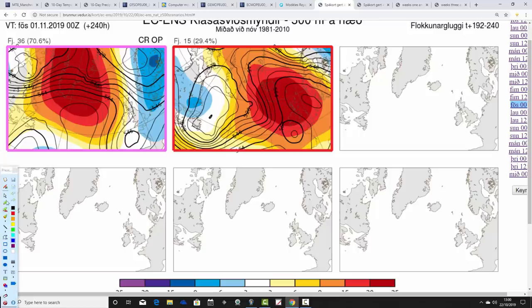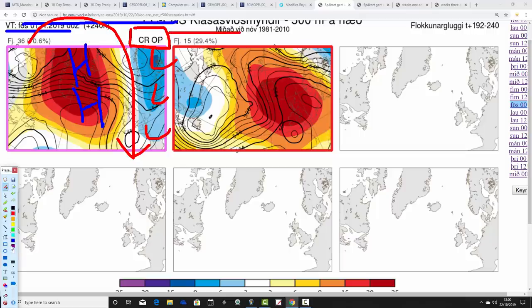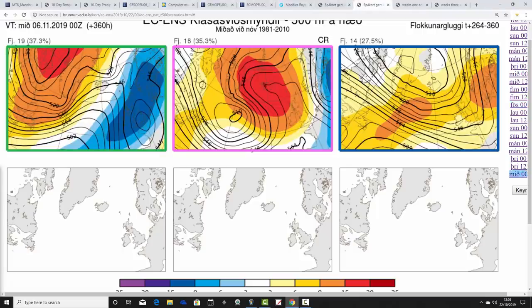These are the options on the table within the ECM ensembles today at day 10, taking us to the 1st of November - this is from the Icelandic Met. We have 36 members of the ECM ensembles with a mid-Atlantic ridge taking the high up to Greenland, and a trough of below-average heights sitting to our east-northeast - that's quite a cold switch. It doesn't include the ECM control and operational runs. The operational run is bringing in winds from the north-northwest, so it's a pretty chilly solution for the early part of November. Otherwise, we have 15 members with this ridge centred pretty much over the top of the country - that would probably bring frost and fog, but would not be quite as cold as those 36 because we're not pulling in winds from the north. Then we go through to two weeks' time and the options we've got.